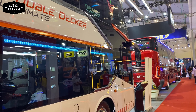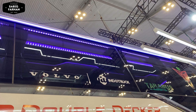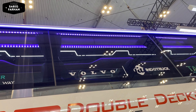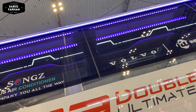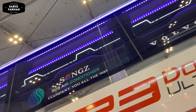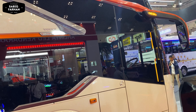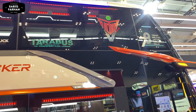Kalau dari luar, ornamen-ornamen lampu yang di dalam kabin dari SR3 Double Decker ini terlihat mewah, keren sekali, berwarna biru. Memang kalau Laksana mendesain ornamen lampu di dalam kabin itu juara. Kemudian selendang dari Karoseri Laksana juga tidak ada, sehingga lebih luas untuk pandangan dari dalam melihat ke luar.